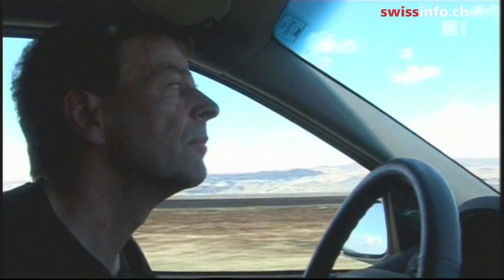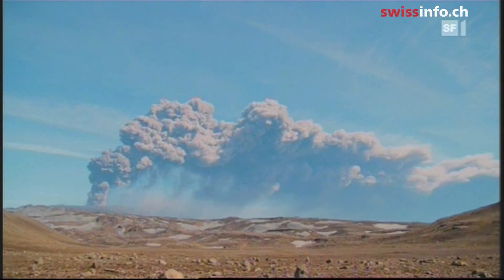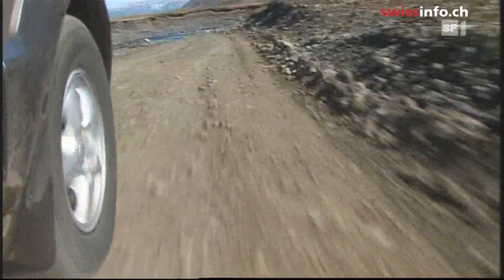Swiss volcano researcher Peter Diethelm is on a special mission. His goal is to collect ash from the Eyjafjallajökull volcano on the Icelandic south coast. The samples will later be analyzed at the Federal Institute of Technology in Zurich.